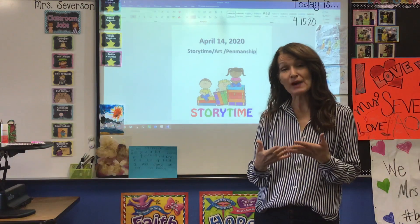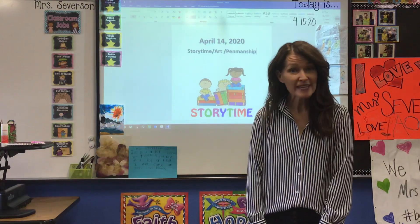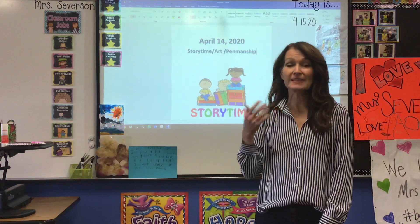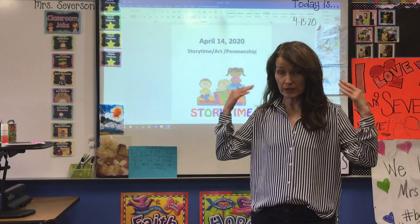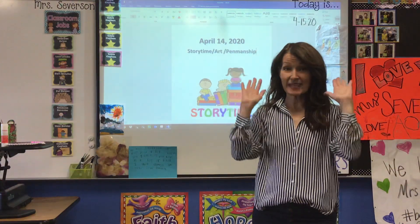We've been learning about insects. We know that an insect has six legs. We know that an insect has a head, a thorax, and an abdomen — three body parts. An insect can have wings, an outer wing, and sometimes even an inner wing, and an insect has antennae.